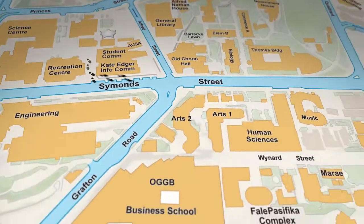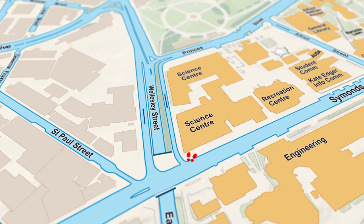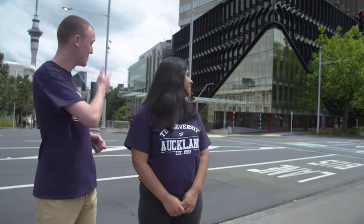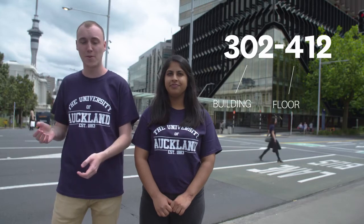Just a few other key buildings that you may want to know about, like our Marae and our Whale. And the main buildings where you'll be attending most of your classes — for science students, that'll be here. A handy thing to know is how to find a building: the first three numbers refer to the building number, and the second three numbers refer to the floor and room number of that building.